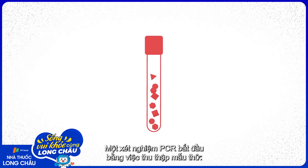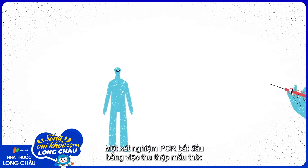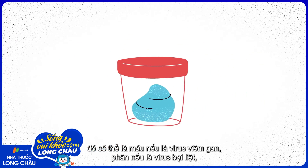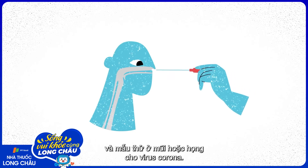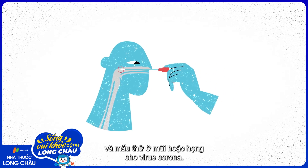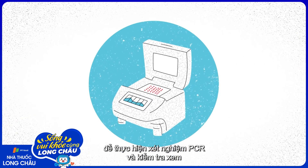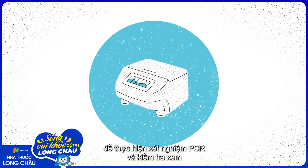A PCR test begins by collecting a sample. This can be blood for hepatitis viruses, faeces for poliovirus, and samples from the nose or throat for coronaviruses. The sample is taken to a central laboratory, where PCR is performed to test for the presence of the virus's genome.